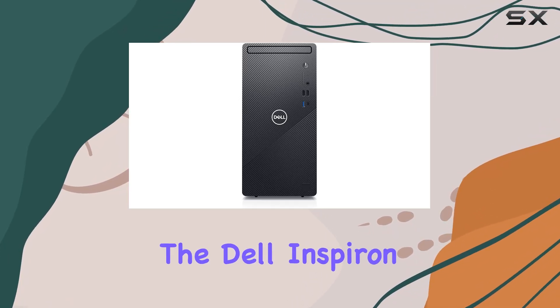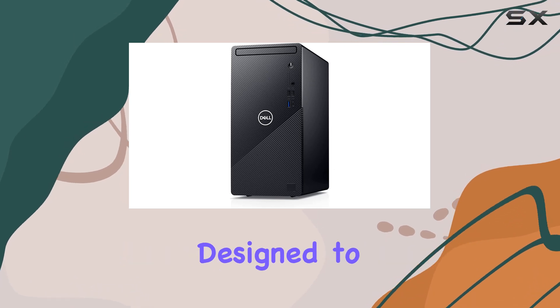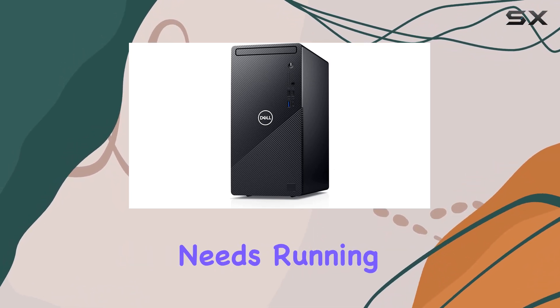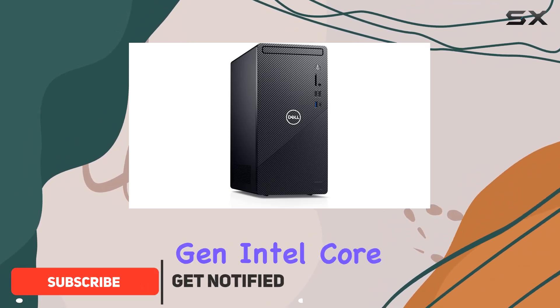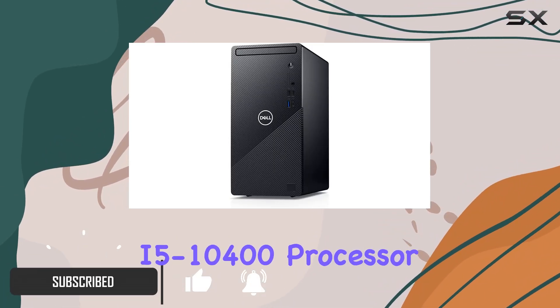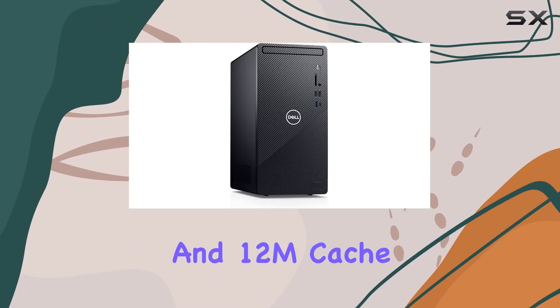Today, we're diving into the Dell Inspiron 3891 Business Desktop, a powerhouse designed to cater to all your business needs. Running on Windows 10 Professional, this desktop boasts a 10th-gen Intel Core i5-10400 processor, offering lightning-fast performance with its 6 cores and 12M cache.